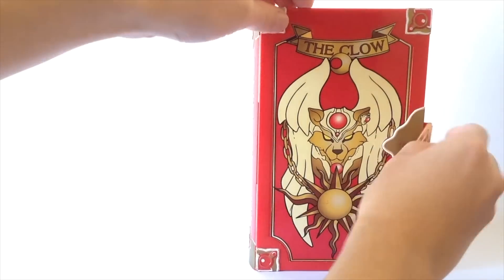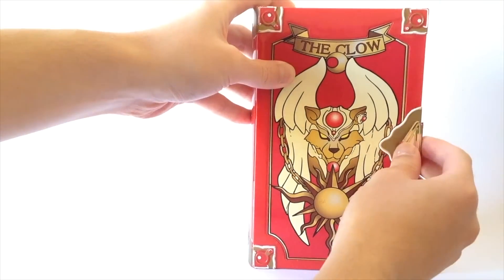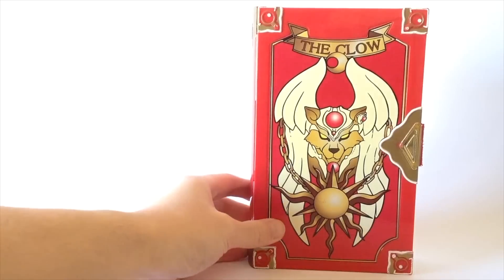Opening the book up we have — oh f***ing hell! I love that series as a child and I've seen this in the stores before, but I grabbed it.